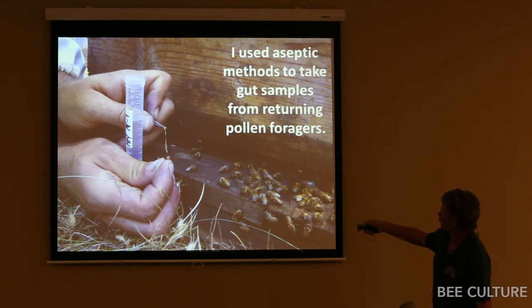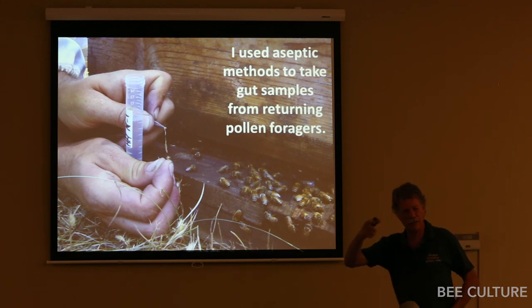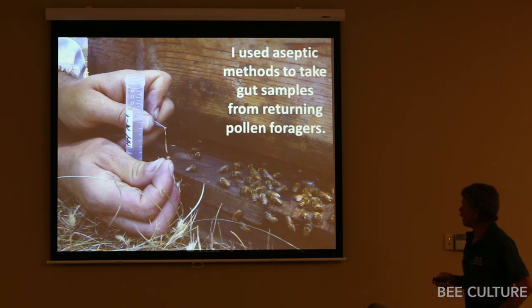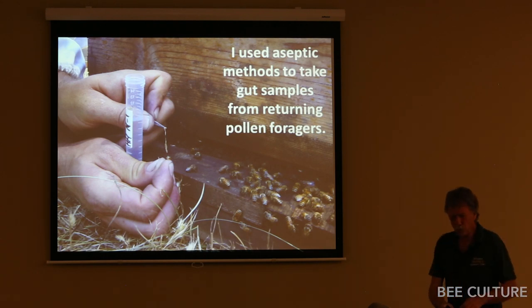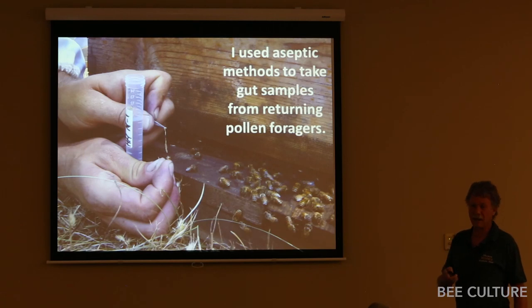She sent me vials of preservative, and I went out to those colonies. To get bees all of the same age, I collected only incoming foragers carrying pollen loads. Her prior research showed that the gut community in pollen foragers reflects the gut community within the bee colonies. I carefully grabbed the base of the stinger with sterile forceps, pulled the gut contents out, put gut contents for each colony into the preservative, froze them, and shipped them off to her for analysis.